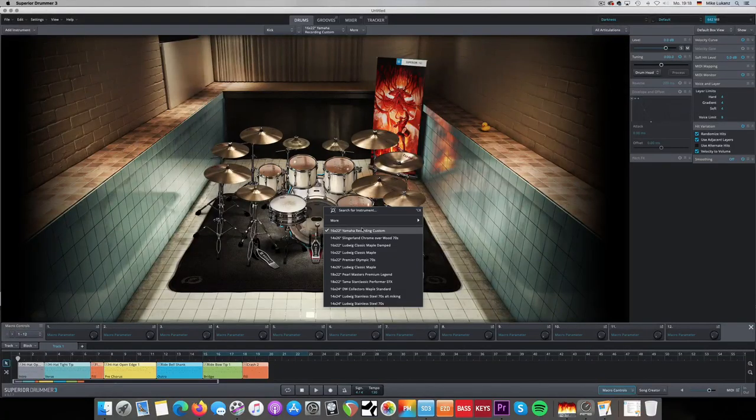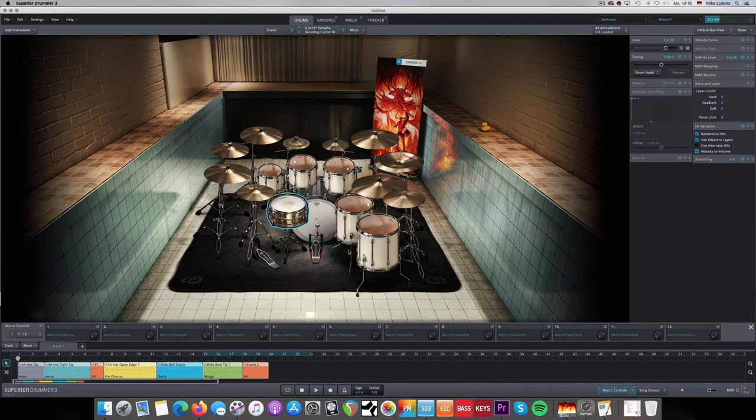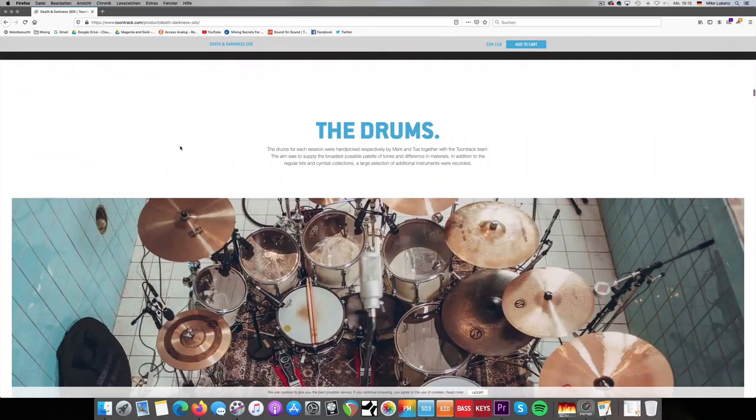I can hardly think of any song where this library wouldn't work. The Darkness library, on the other hand — the second library recorded in Denmark — is a little bit more special. It still sounds great, but for me it's lacking a little bit of that overall versatile sound that works in every genre. It's interesting and unique, don't get me wrong. But when my Superior Drummer opens, it opens with the Death Library and the Yamaha Recording Custom. Sometimes I change the kits depending on the song, but this is my go-to library for any genre.